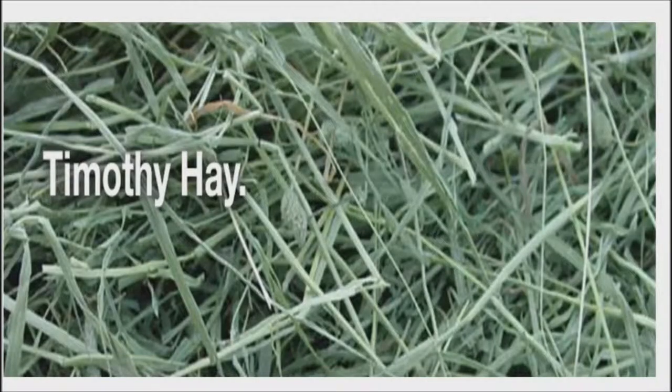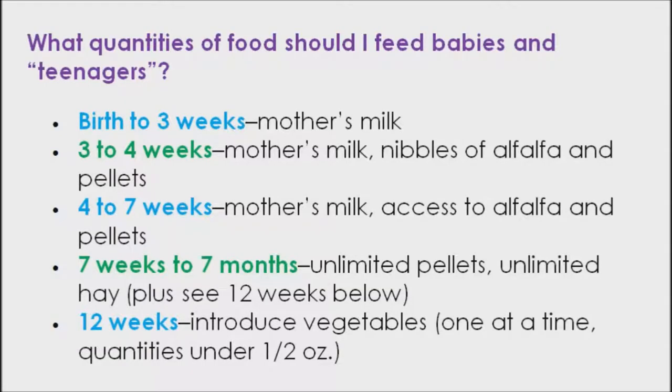Hay: Alfalfa or clover hay, although tasty for rabbits, are too rich in protein and calcium to be fed freely. Instead, offer fresh grass hays such as timothy, oat, coastal, brome, or wheat. The coarser first cut timothy hay is higher in fiber. The softer, more fragrant second cut hay is lower in fiber, but rabbits who refuse to eat the higher fiber first cut will often accept the second cut hay. Less fiber is better than none at all.